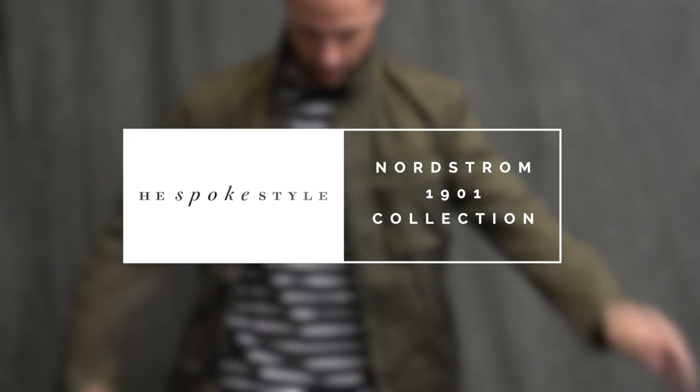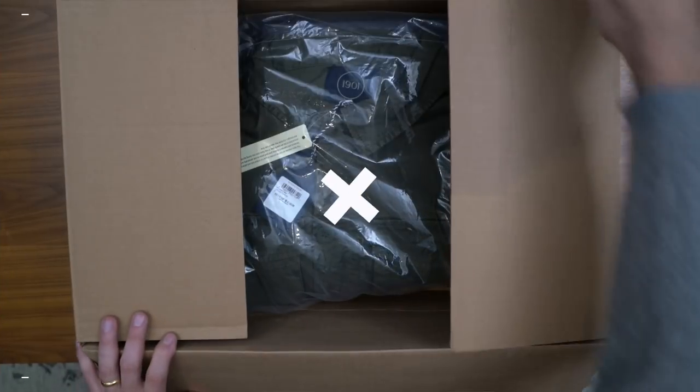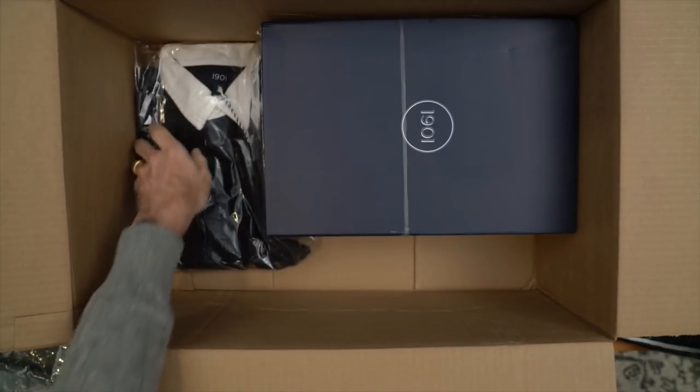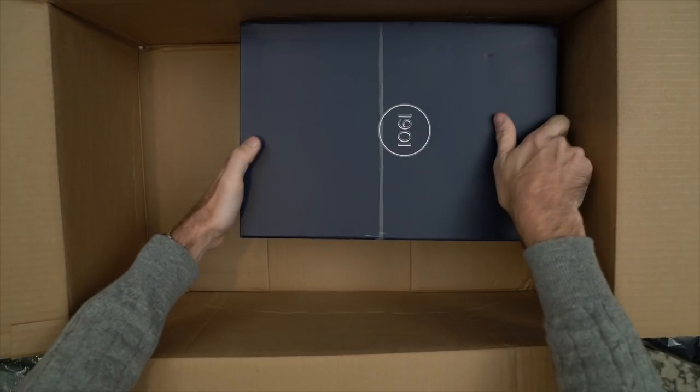What's up guys, I'm Brian Sakawa, you're watching He Spoke Style, and today we're unboxing and trying on some clothing from Nordstrom's 1901 collection. I recently ordered four items from the 1901 collection — all great casual basics. I've been wanting to try the 1901 collection for a while. I think the style is great, the price is right, and I'm looking forward to checking out the quality. So let's see what's in the box.